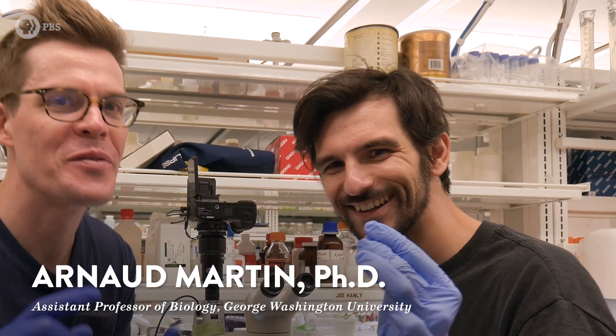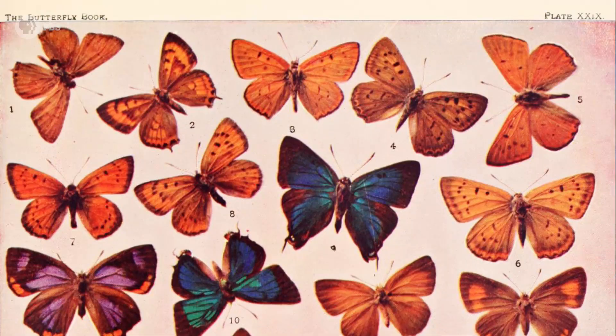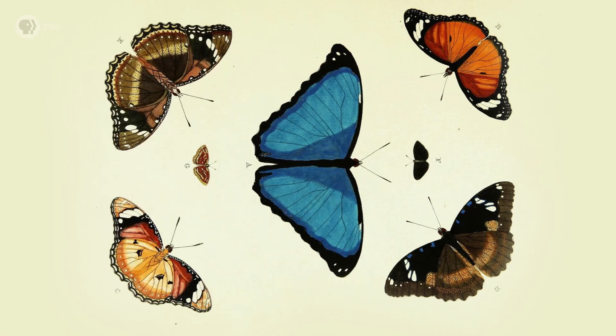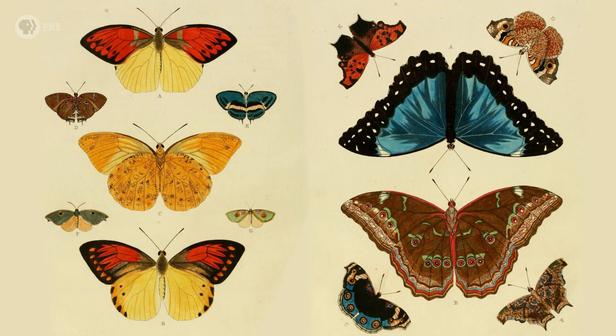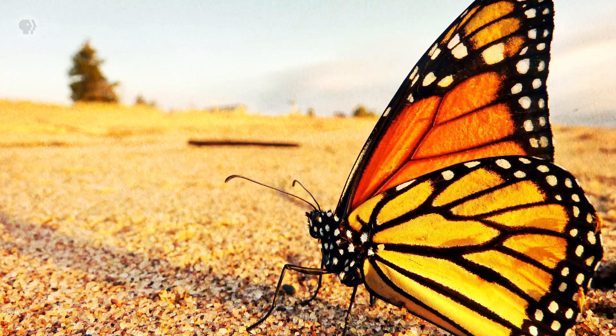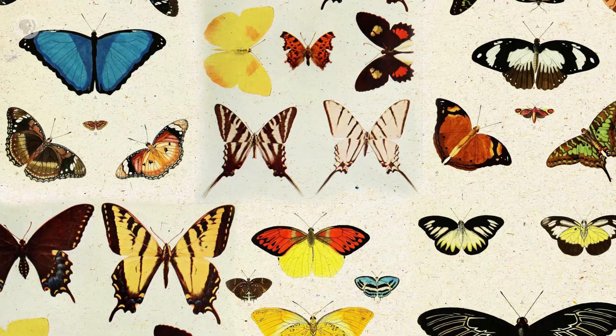That's Dr. Arnaud Martin. Dr. Martin and his team are using CRISPR to understand how butterfly genes make so many crazy patterns and colors. There's more than 200,000 species of butterflies and moths, all with their own unique wing patterns. We know they use those patterns to attract mates, to hide from predators, to send warning signals. But how and why these colors get painted is still a mystery.